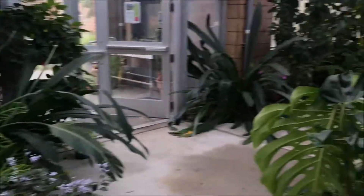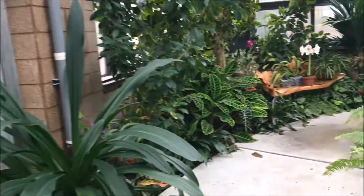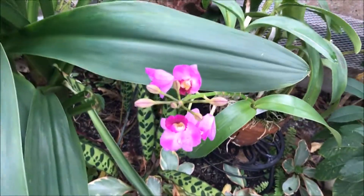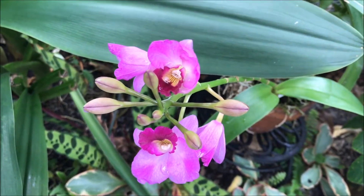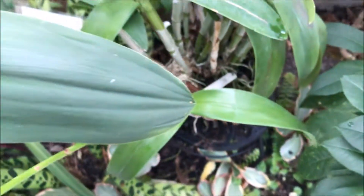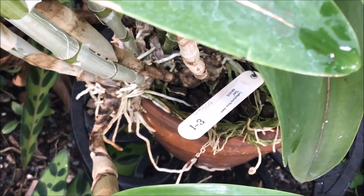And what else do we have here? That's a huge plant there. And I think this is another — could be a Laleocatlia hybrid of some sort. I'm not really sure. There's like a tag there, but it's so far away I can't really read it well.